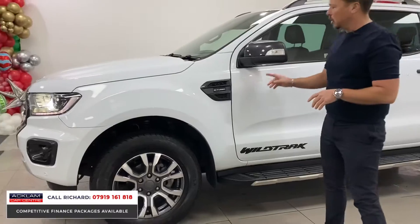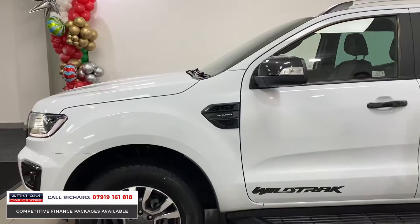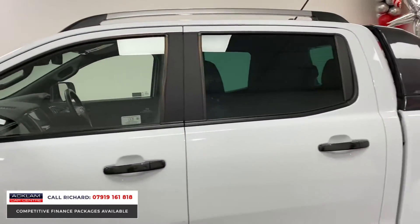It's a bi-turbo 2-litre diesel engine. You've got painted decals to the side, mirror casings, roof rails, privacy glass, keyless entry, and fixed side steps.